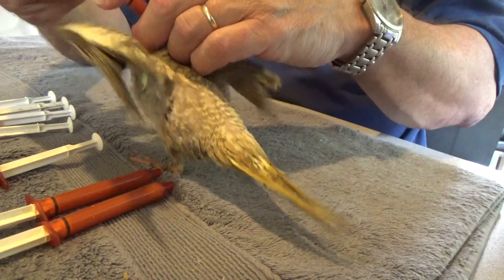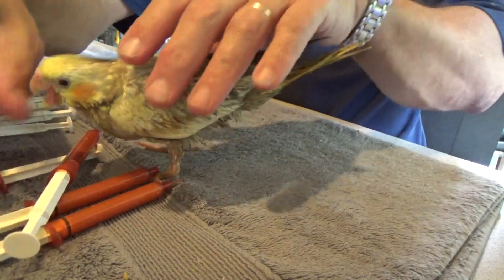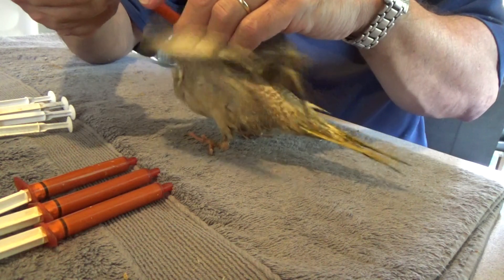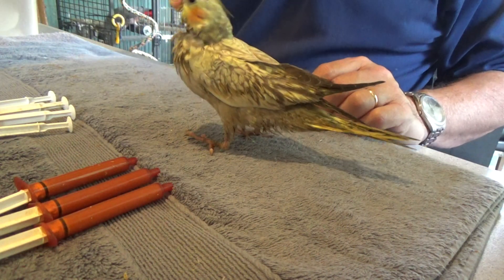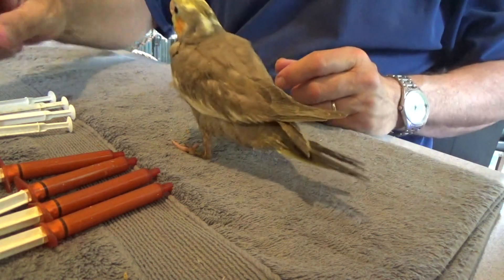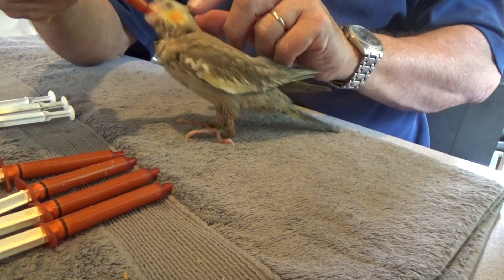It doesn't take very long to feed each bird. When they are a bit younger on the first lifting from the nest box, it can take quite a bit to get them to start taking the syringe — you just have to get them to a point where they realise that it's actually food and they're feeling hungry. This one is just a straight cinnamon, and he's carrying a little bit of the pied gene as well. You can see the yellow marks on the back of the head.